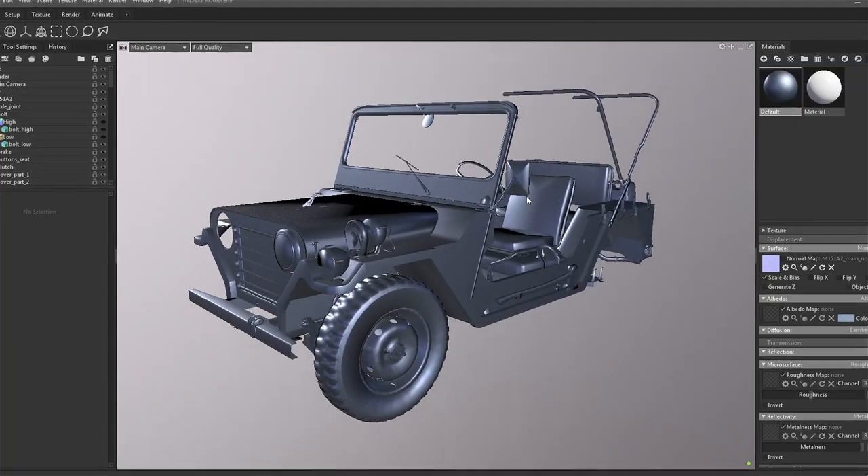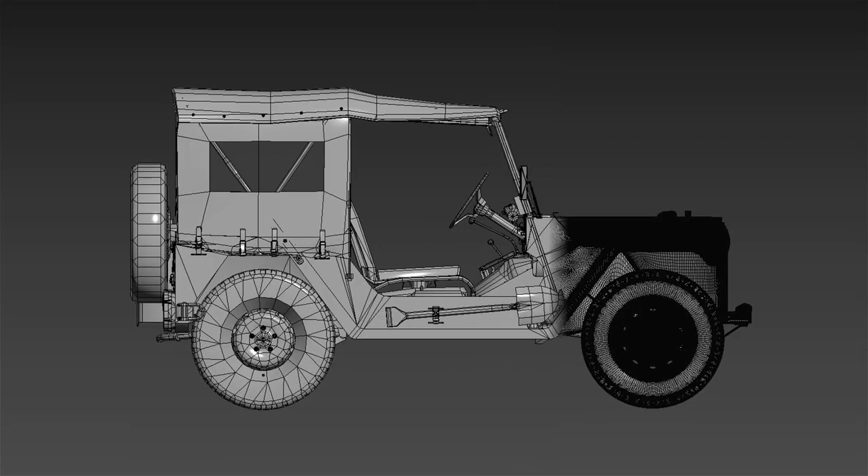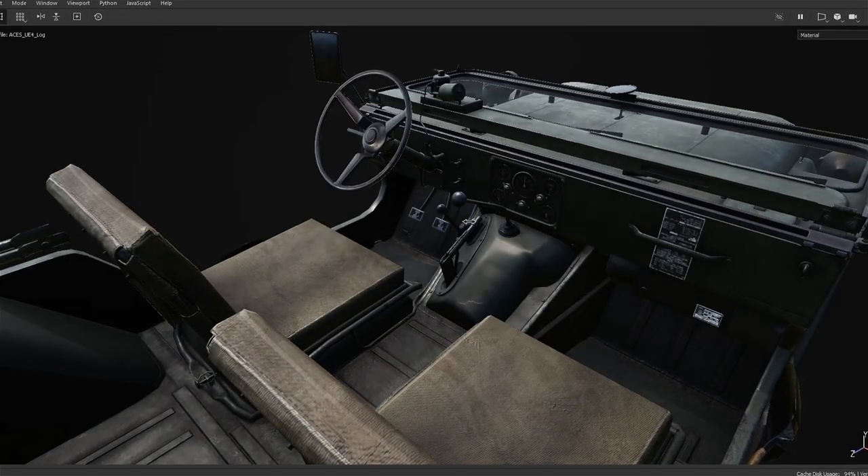In this episode we'll take a peek at the vehicle art workflows and look at the process of getting them into game. That's enough from me for now — I'll hand you over to the team so they can go through the process in more detail.